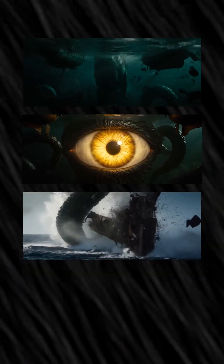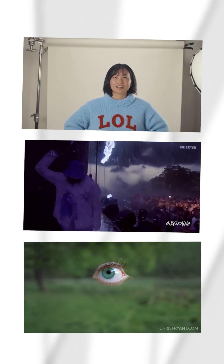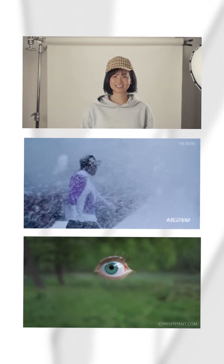A full VFX team would take weeks to do this — now it only takes seconds. You can now edit videos the same way you edit photos: change outfits, send day into night, remove random objects, or even make it rain, just by typing whatever you want.